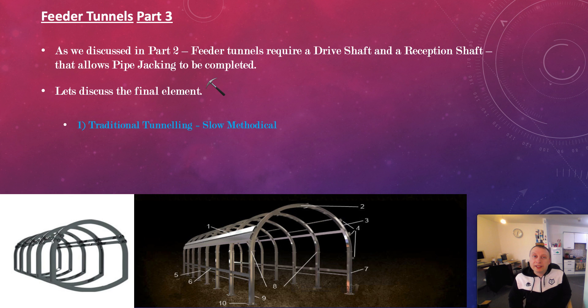Traditional tunnelling is slow and methodical. You've got to be very, very careful, especially when you're digging under existing roads or in areas where the ground is not necessarily brilliant. It may be reasonably okay, but if you hit a seam of rock or loose ground, you could be in for a big surprise if that then collapses, delaying your project and costing you thousands and thousands of dollars.